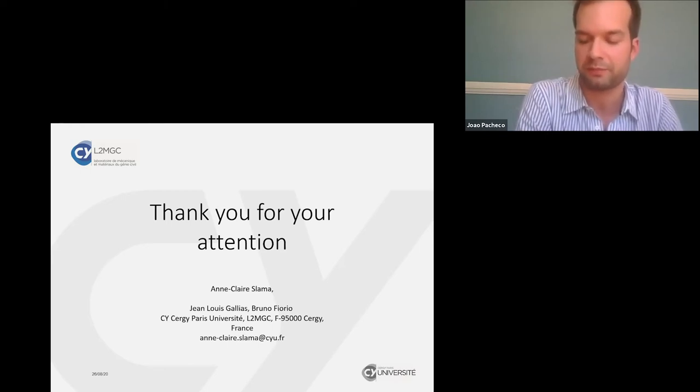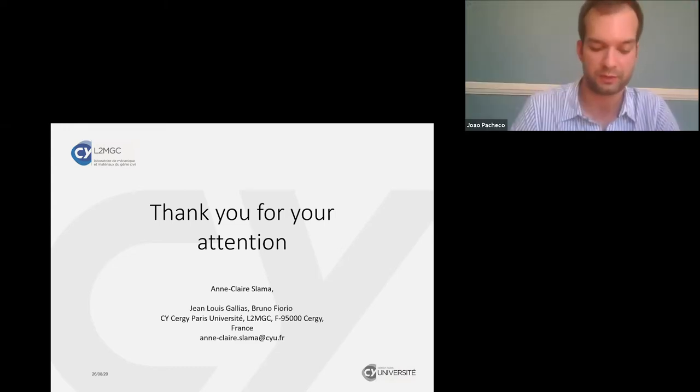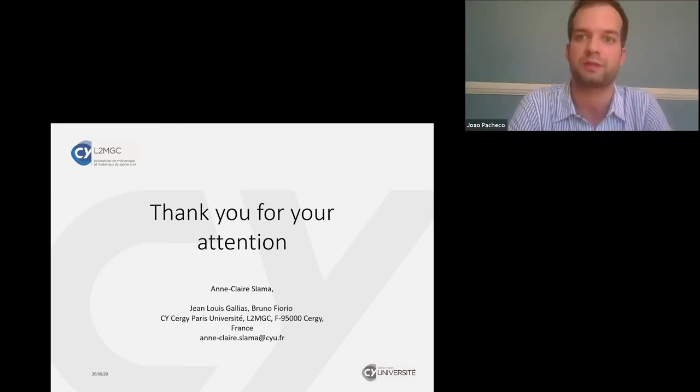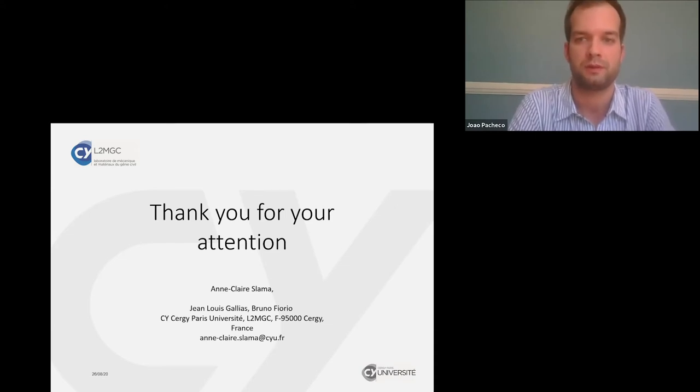Another question concerned the very different number of samples between tests. The presenter explained this was due to manufacturing constraints — it would be ideal to have the same number for each embedding length, but technical reasons prevented this. The reviewer noted the large scatter in results and suggested it may be related to filament quality. The presenter confirmed very high variability even for the same samples with the same embedding length, and that adding more samples does not significantly reduce the variability. The epoxy resin was used only to visualize the filaments after the test, not during.